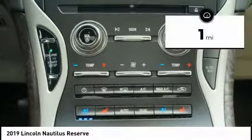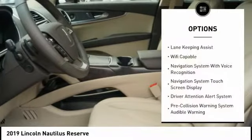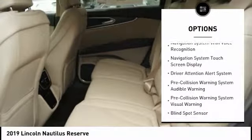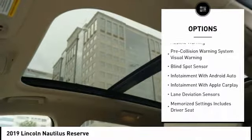This vehicle has less than 100 miles. Here are some of this vehicle's great options: keyless entry, leather trim seats, traction control, autonomous braking, stability control, remote engine start.